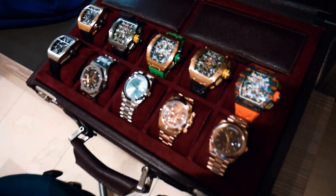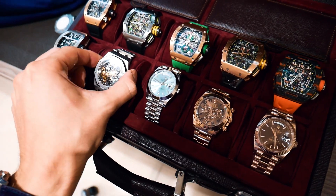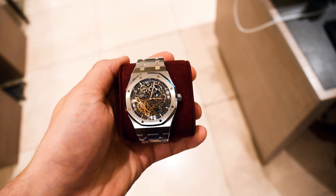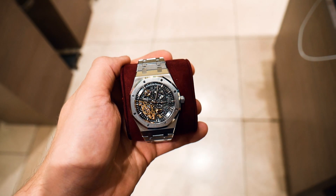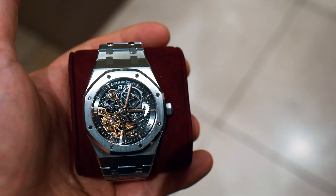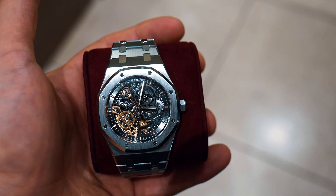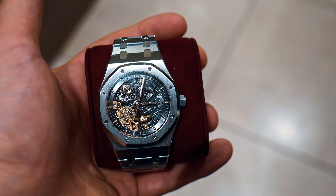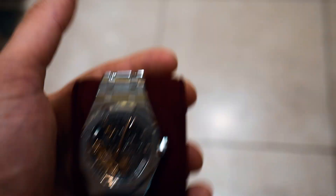At the moment my favorite watch, which I adore and love very much — and this is the first time we got it here — is the Skeleton 41mm Audemars Piguet double balance. I think regarding the craftsmanship it's just amazing. You can see the rotor spinning. This one is my favorite watch at the moment.